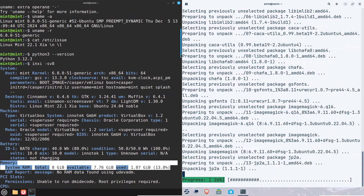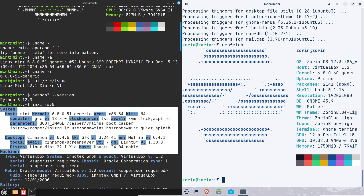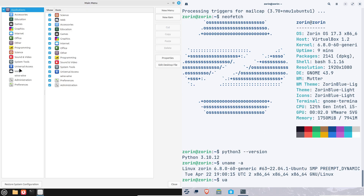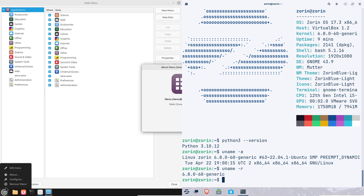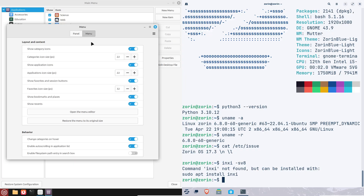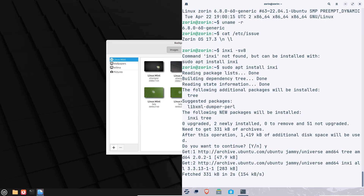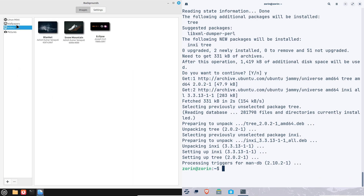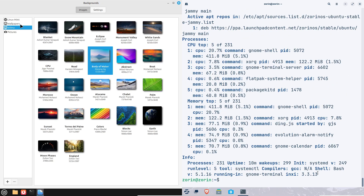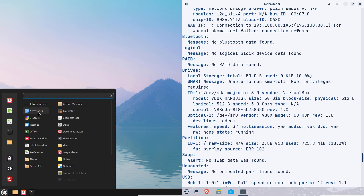A closer look at Zorin OS — the stylish contender with a focus on aesthetics. Zorin OS has quickly gained traction for its sleek, modern design that echoes the macOS aesthetic. Think clean lines and a polished look. With its Zorin Appearance tool, you can tweak the desktop layout and themes to match your style. Plus, it ships with a suite of pre-installed apps for productivity and creativity, which is perfect for users who want to hit the ground running.